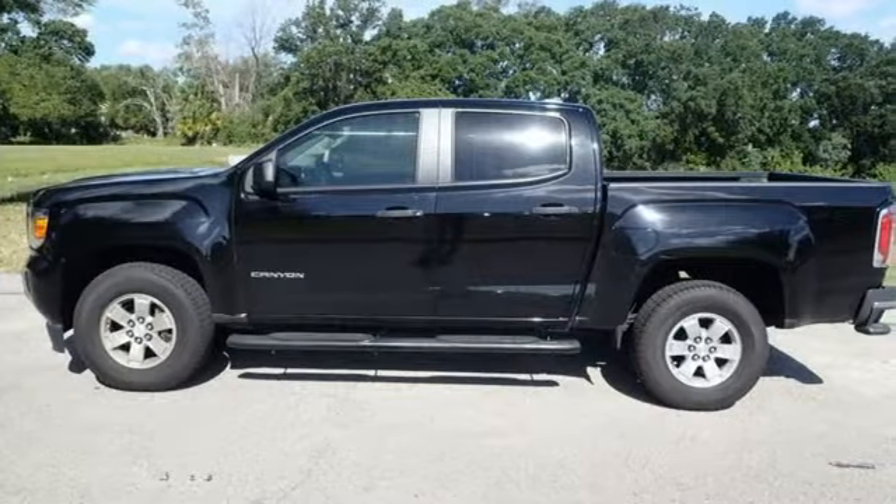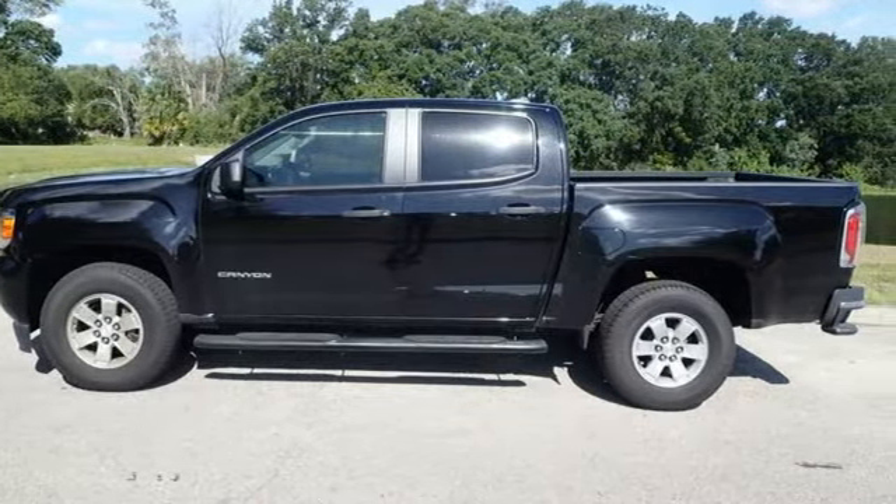GMC — it's not just a vehicle, it's a professional-grade tool. Hurry in today for a test drive.